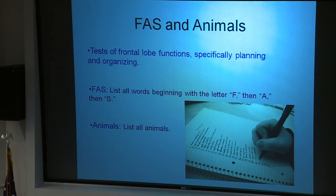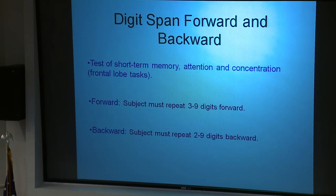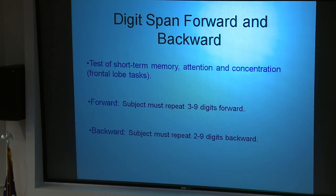We also used the digit span forward and backward tests — frontal lobe tests of short-term memory, attention, and concentration. For the forward test, subjects repeat three to nine digits in order; for the backward test, they repeat two to nine digits in reverse.